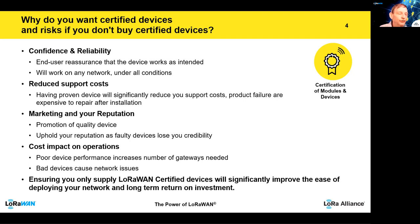That will significantly reduce your support costs. You can get it tested and proven before you go into mass production, because it's very expensive to repair or fix something after installation. Certification also helps with marketing your product and your own reputation — you can quote it as a quality mark. If you have faulty devices, you will very soon lose your credibility. There is also a cost impact: poor devices increase the number of gateways needed, adding cost to the operator, and any problems could affect other devices in the network. Ensuring you only supply LoRaWAN certified devices will significantly ease network deployment and give you a much better long-term return on investment.